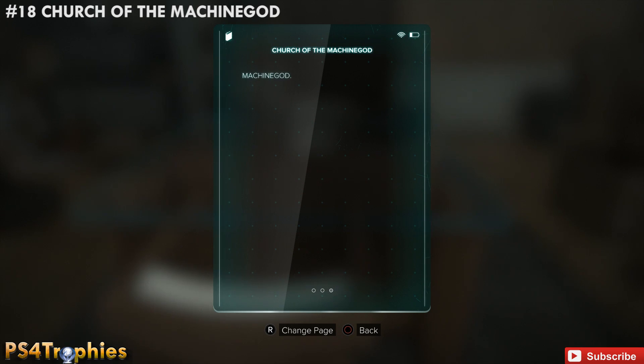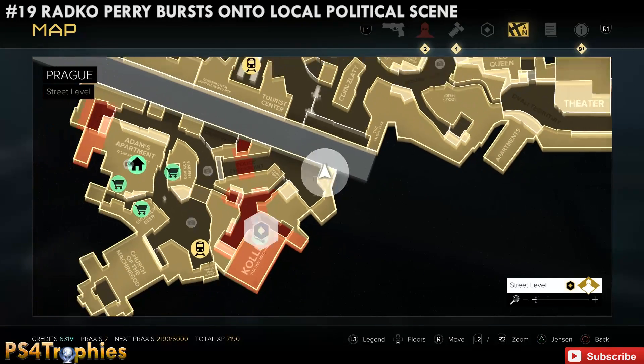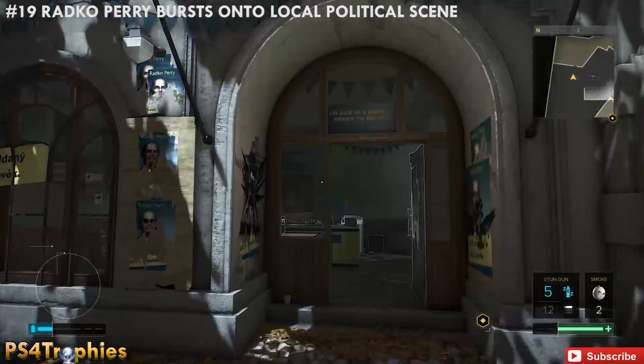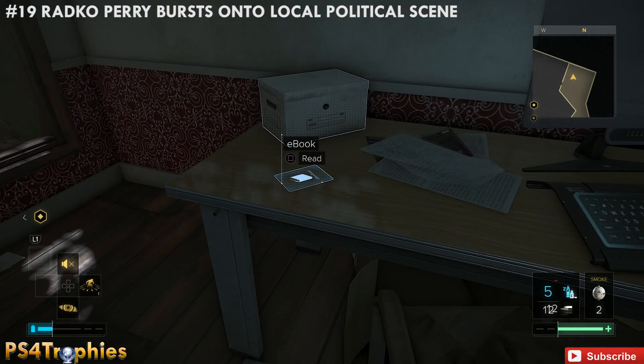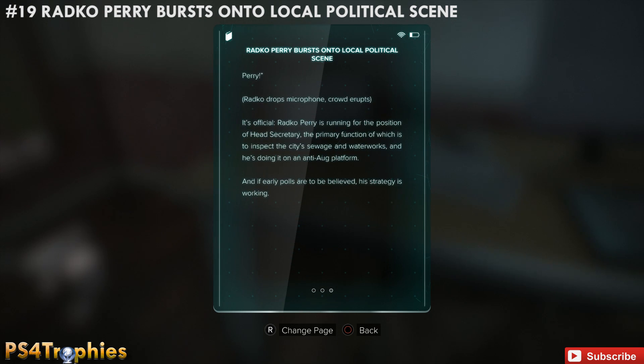Now we're going to drop down and go to the campaign headquarters, which is very close to the previous one. Go inside and travel to the left — it'll be right in front of you.